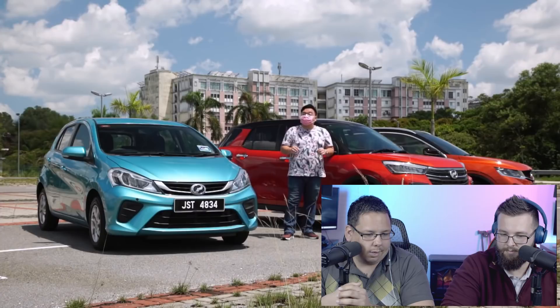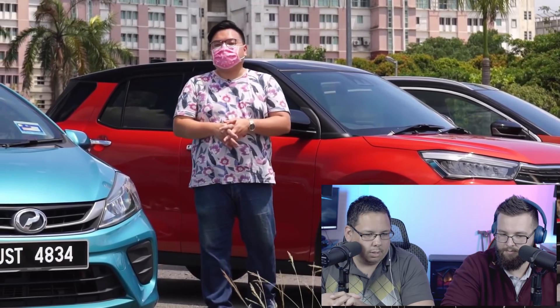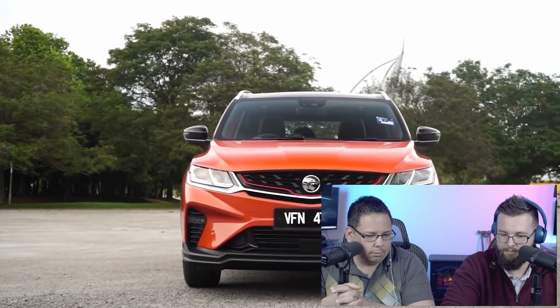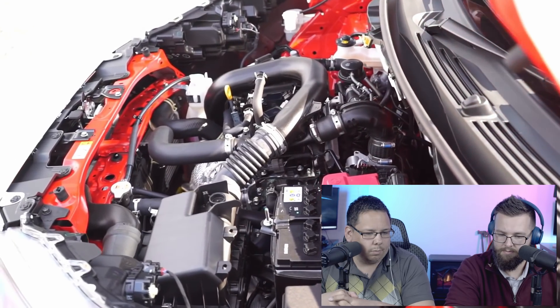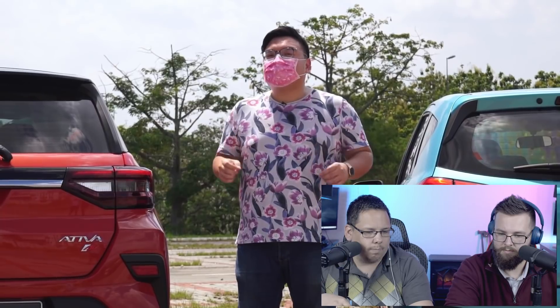When it comes to buying a brand new car, the most important factor is always going to be the price point. These three cars all cover very different price ranges. The Myvi is clearly the cheapest, starting from 40 to 50 thousand ringgit. The Ativa is a clear step up at 60 to 70 thousand ringgit. The Proton meanwhile is a whole different class up at 80 to 100 thousand ringgit. So clearly these cars are not fighting in the same class — they are made for different target markets.